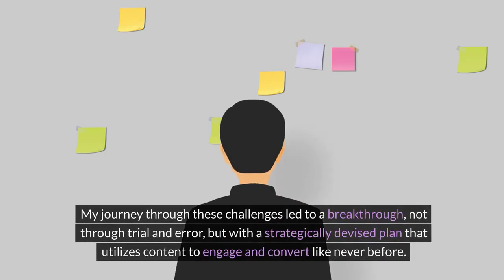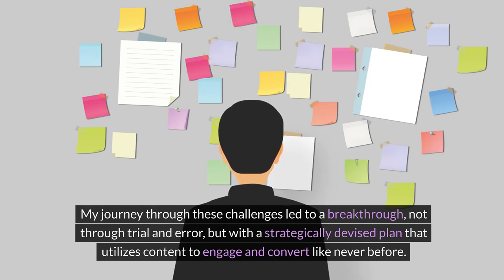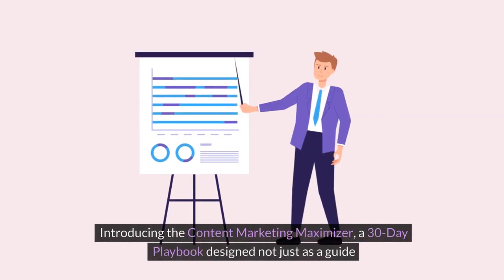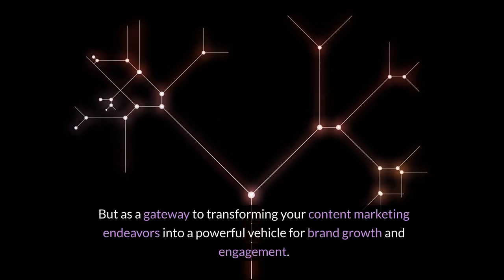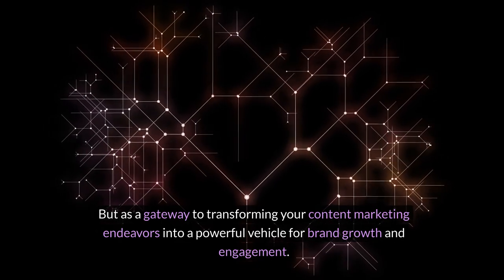My journey through these challenges led to a breakthrough — not through trial and error, but with a strategically devised plan that utilizes content to engage and convert like never before. Introducing the Content Marketing Maximizer, a 30-day playbook designed not just as a guide, but as a gateway to transforming your content marketing endeavors into a powerful vehicle for brand growth and engagement.